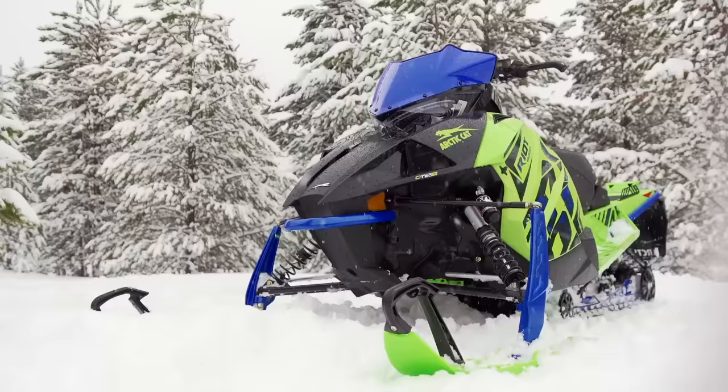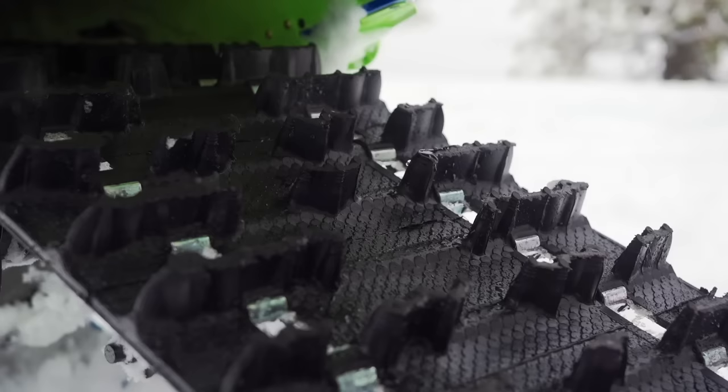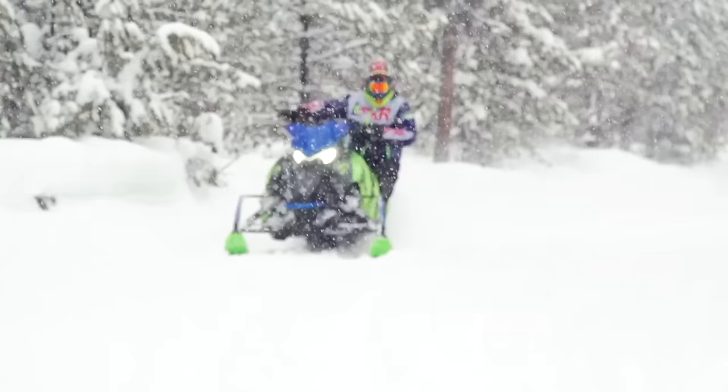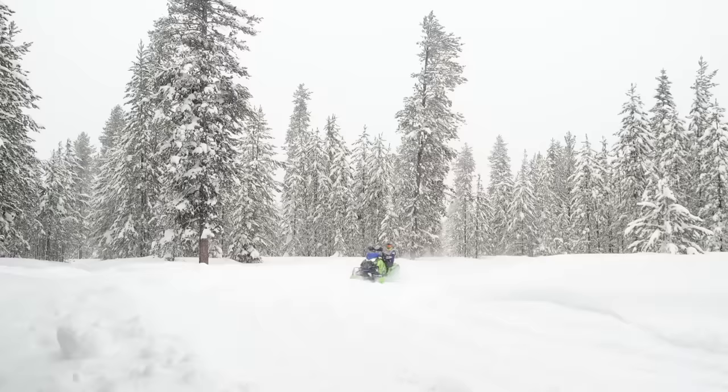Up next in our crossover shootout is Arctic Cat's new-for-2020 Riot 800, a pretty interesting entry into the crossover market because Arctic Cat followed Polaris's blueprint for crossover success very closely. The Riot features a lengthened version of Arctic's slide-action trail skid frame, dubbed the cross-action. Wrapped in a 146 by 1.6 paddle, this skid frame offers excellent deep snow traction and an on-trail ride that's as good — possibly even better — than a standard slide-action-equipped trail sled. Up front, the new ARS II double-arm setup is straight off a trail sled and is, without question, the best trail sled front end Arctic Cat has ever made. Handling on the trail is excellent; ride quality is also fantastic.